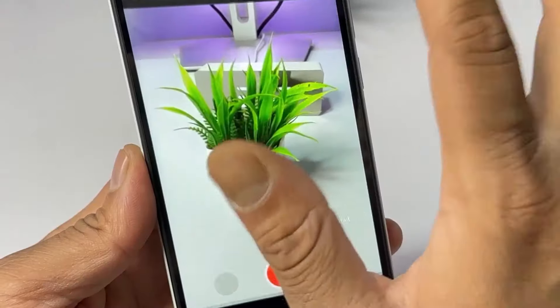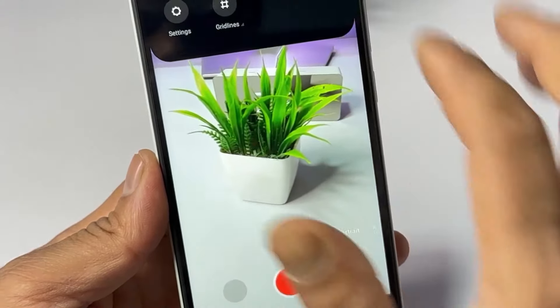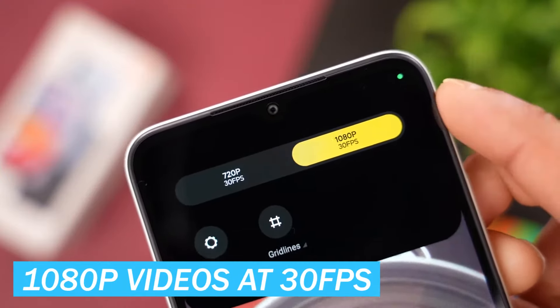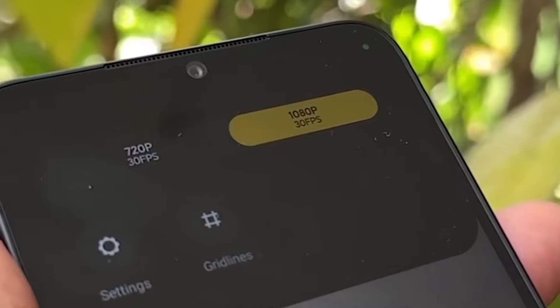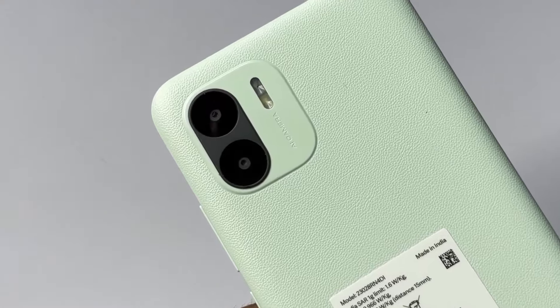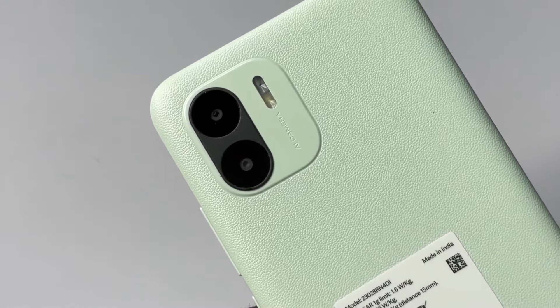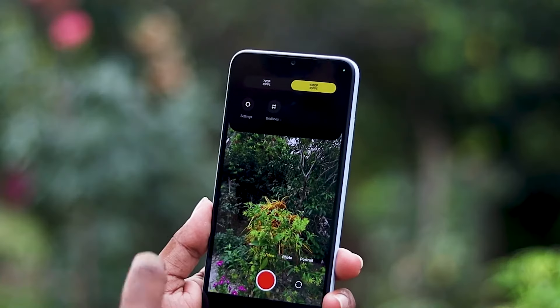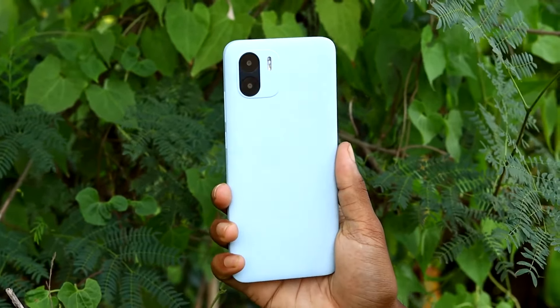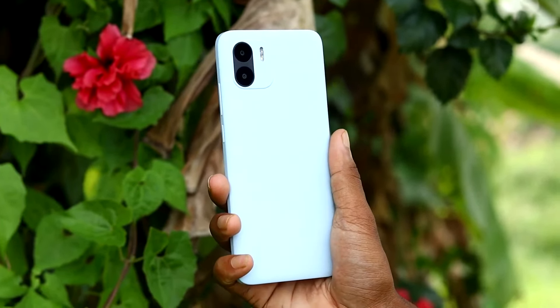When it comes to video recording, the A2 performs reasonably well. It can capture 1080p videos at 30 frames per second that are detailed and free of noise, with colors that are accurate and appealing. However, the 1080p footage might be a bit too soft for some users' preferences. The audio quality during video recording could be improved as well, as it doesn't quite match the quality of the video itself.